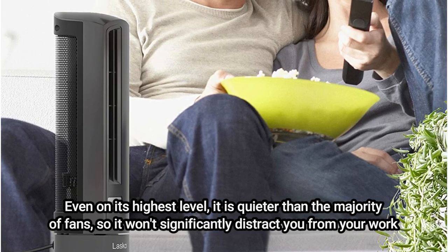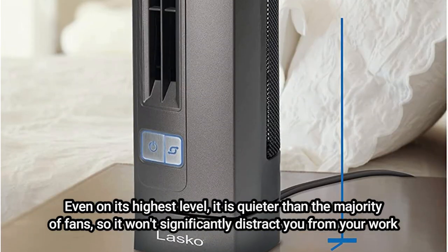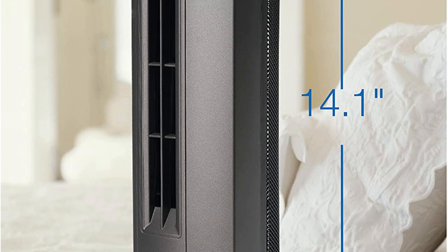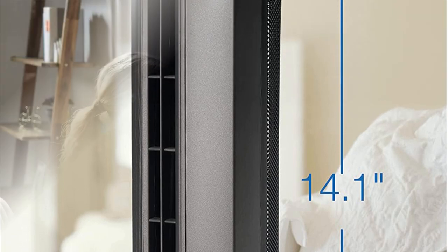It won't significantly distract you from your work. It has two speeds that are both incredibly silent. Additionally, it oscillates from side to side, allowing you to cool several individuals at once or move the air around you. This is a high-quality tabletop fan, although it costs a little more — but the quality is worthwhile.